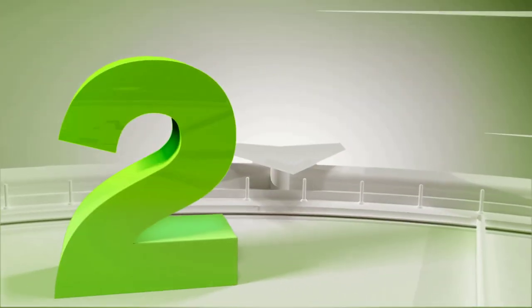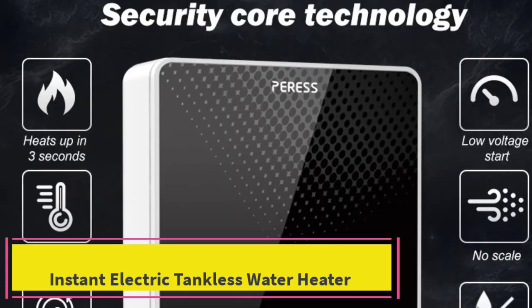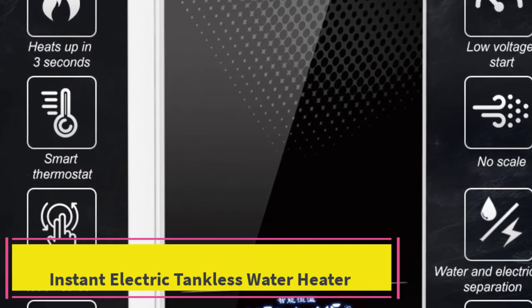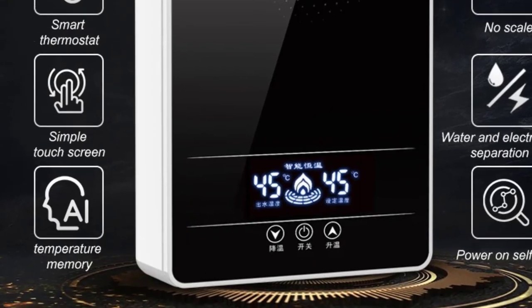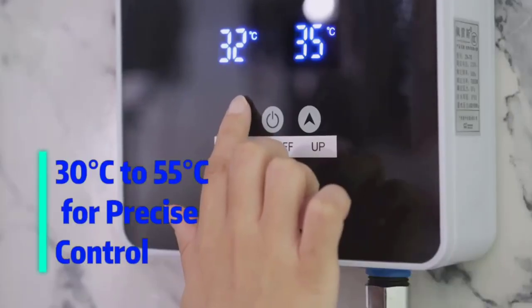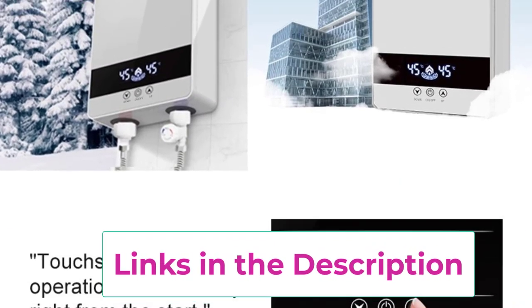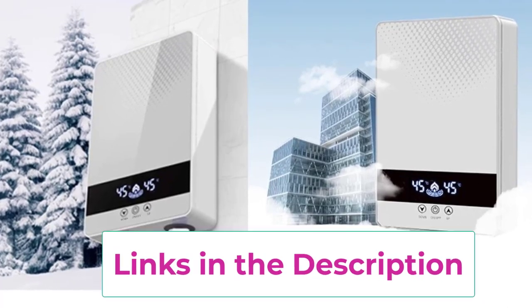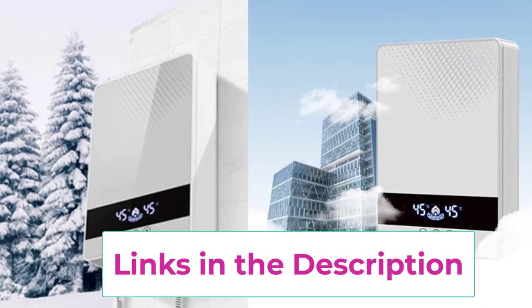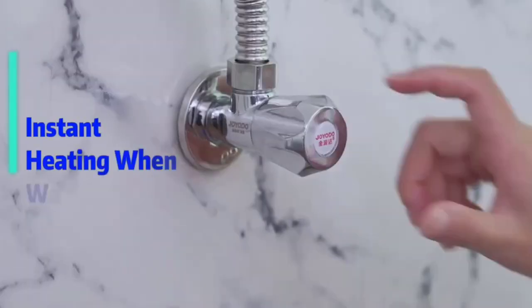Top 2: Instant Electric Tankless Water Heater. The 220V-7000W Instant Electric Tankless Water Heater is a high-performance solution for continuous hot water in your bathroom or hotel. With its powerful 7000W output, it heats water instantly, eliminating wait times. The automatic temperature control ensures precise, consistent heat, enhancing comfort and energy efficiency.